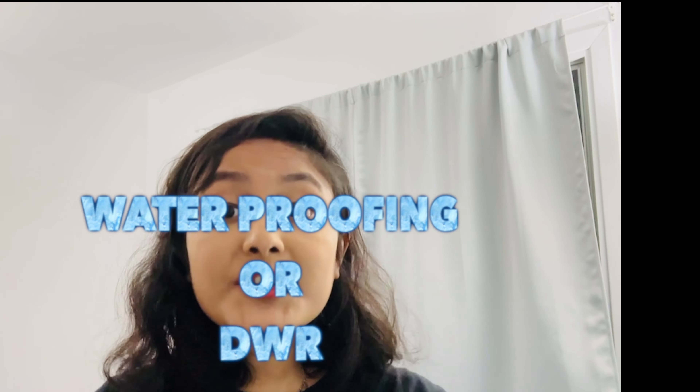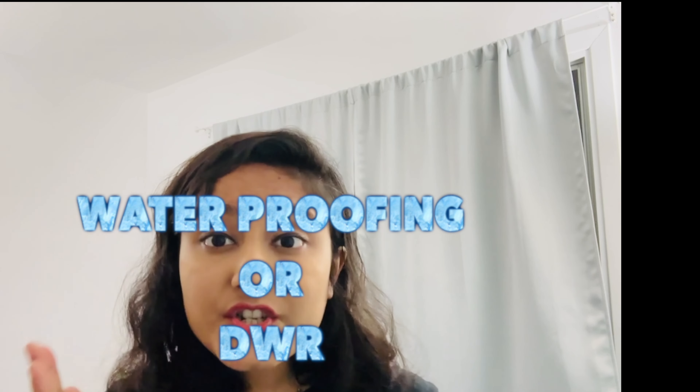Number two: waterproofing, or DWR — Durable Water Repellent. Ensure the jacket is water resistant to protect you from rain and snow. As you can see, this winter jacket is water repellent and it can protect you from Canadian winter snow and rain.